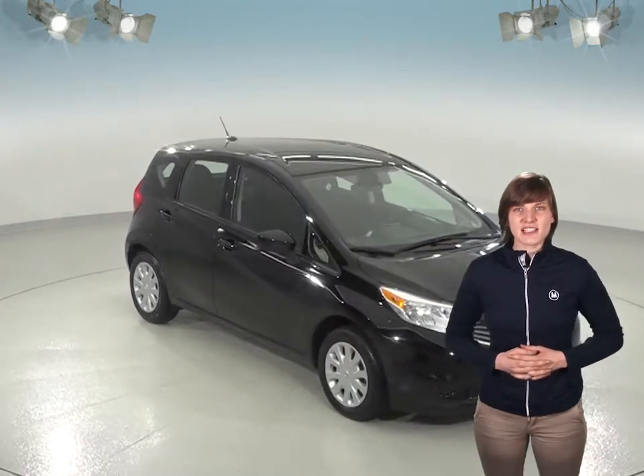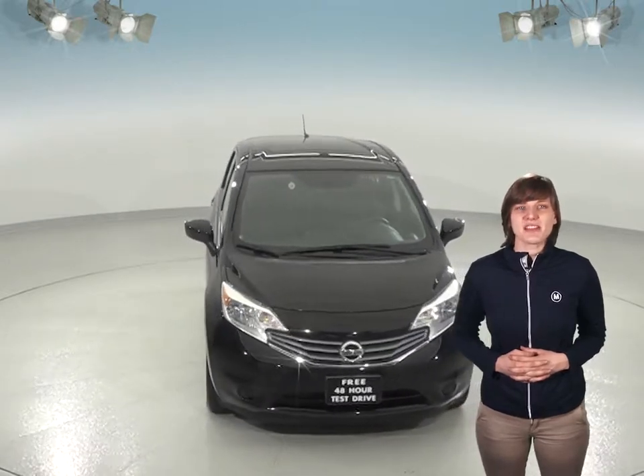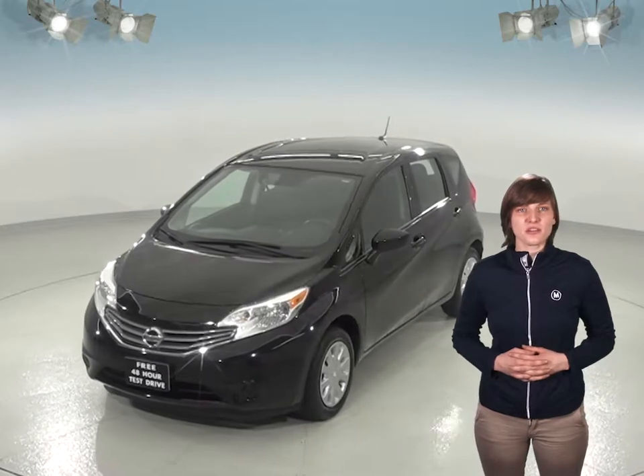Here's a 2016 Nissan Versa that is going to be a great option for your next car. This car has just about 44,000 miles on the odometer, and it's a great option if you want something that is spacious, reliable, and comfortable.